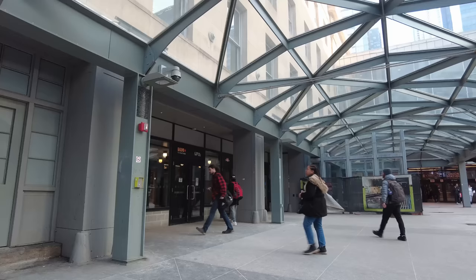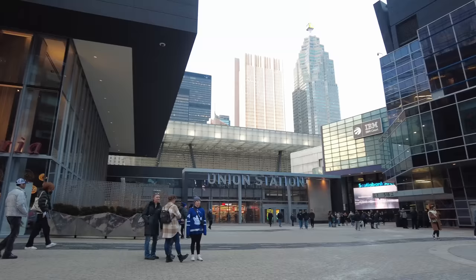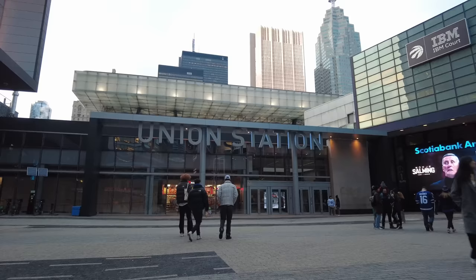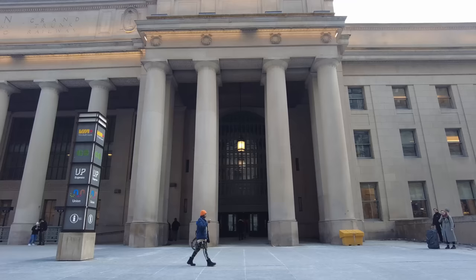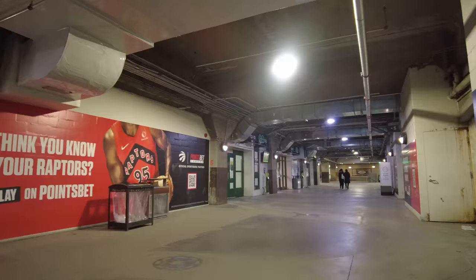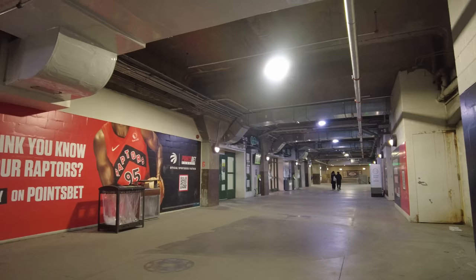Of course, you can also just walk into Union Station from the street. There are connections at both the northwest and northeast corners that intersect with the PATH connections. There's also a big modern-feeling entrance to the south with a good view of the new trainshed, and a Union Station sign that is adjacent to Jurassic Park, the Toronto Raptors fan area, though the most iconic way to enter the station is via the Great Hall and the glorious restored front façade.